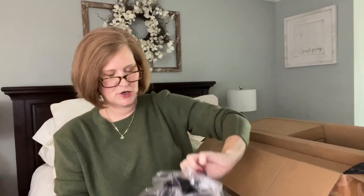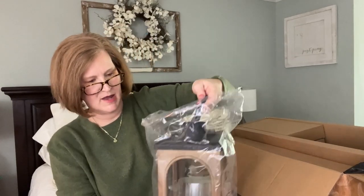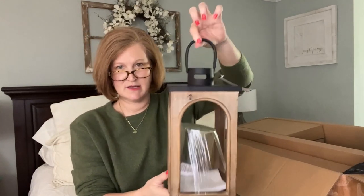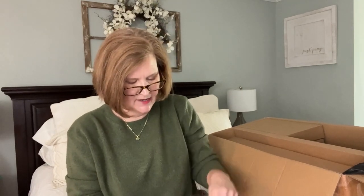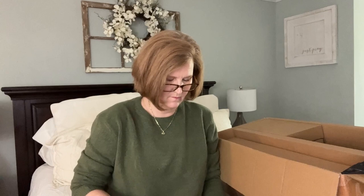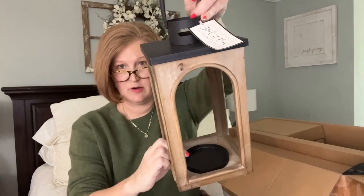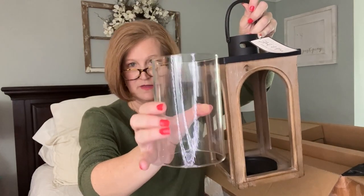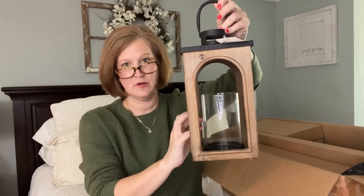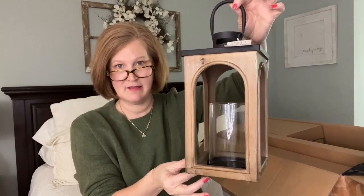We got a beautiful lantern — it's wood with a metal top, and I love the black at the top. I'm seeing a lot of black accents in fall decor on Pinterest, and I'm really drawn to the black and cream combination. The glass fits right down inside so you can put a candle in there. If you didn't want to do a candle, you could fill it with acorns, pine cones, or really anything you wanted. This would be great on a hearth.